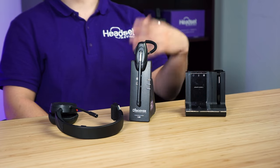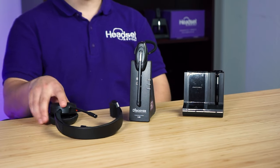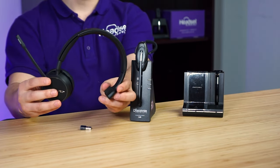This model specifically does allow you to connect to your cell phone, but the Bluetooth is in the charging base. Overall, the headset operates on DECT 6.0 technology, which gives you about 10 times the wireless range of a Bluetooth headset.